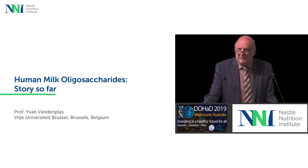During his lecture, he emphasised on the significance of breastfeeding during early life, in particular on the role and benefits of HMOs, which are the third largest solid component of breast milk.